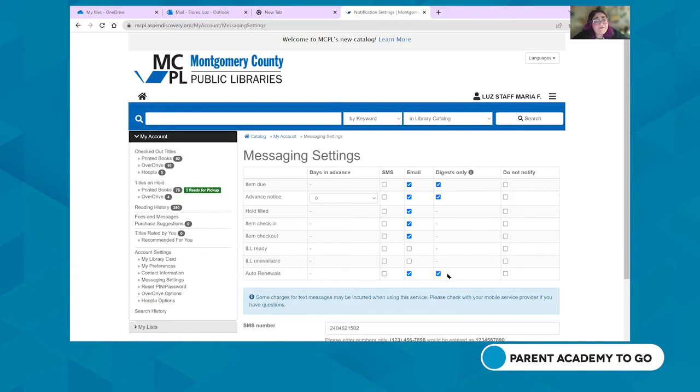You can also make purchase suggestions, and once you've read a book you can rate it to get more personalized recommendations. In the search bar, you can search by keyword, title, start of title, series, author, subject, or use an advanced search. We're going to do a test search by subject and look for books on dogs.